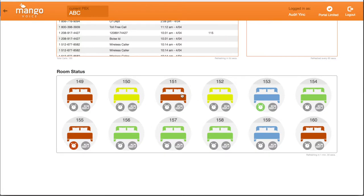The icons within each room represent voicemail or wake-up call. An active voicemail shows as red. Clicking on the voicemail icon, you can then see the history and if the voicemail has been listened to.